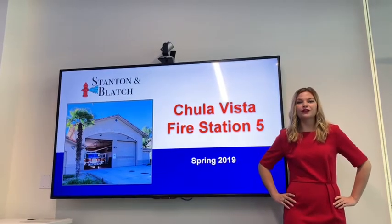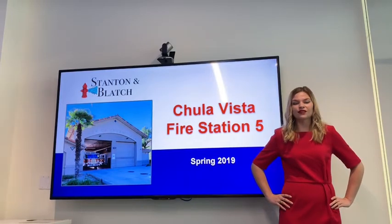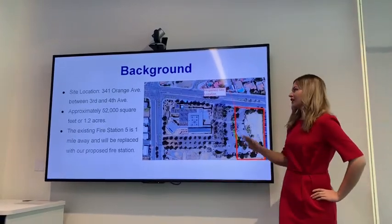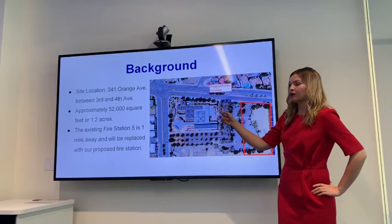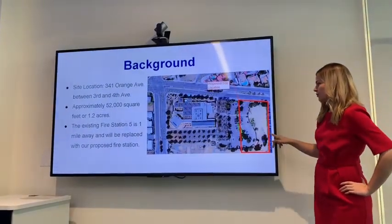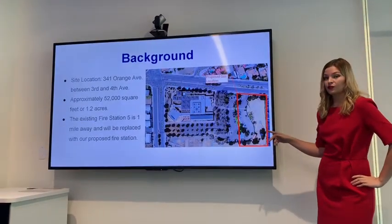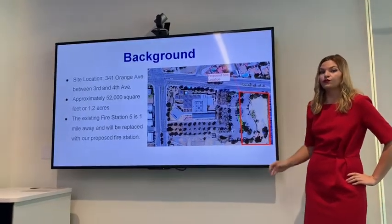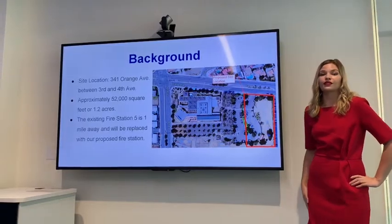We are inspired by Nora Stanton Blatch, who was the first woman allowed to be in the American Society of Civil Engineers. Our location is right next to the south of the Chula Vista Library on 341 Orange Avenue, between 4th Avenue and 3rd Avenue. Here's our proposed site location — approximately 52,000 square feet or 1.2 acres. The existing fire station 5 is one mile away and we are replacing it with our new and improved fire station.